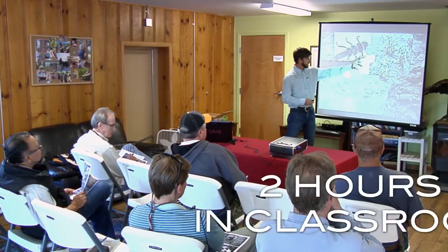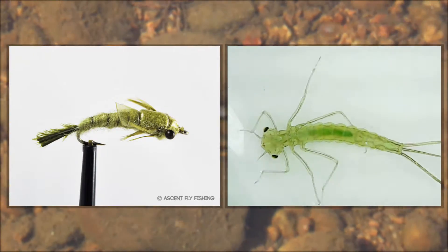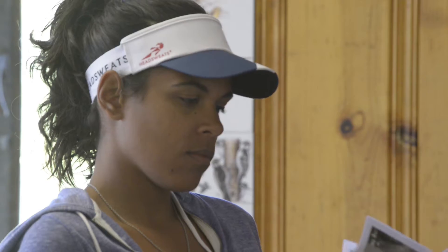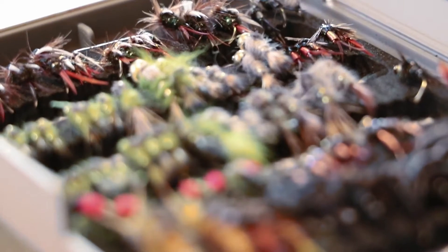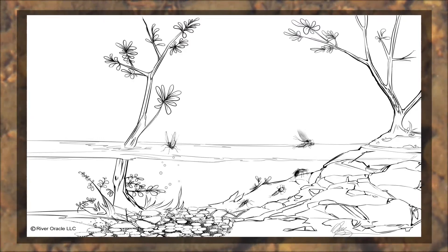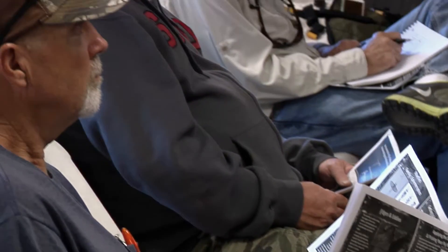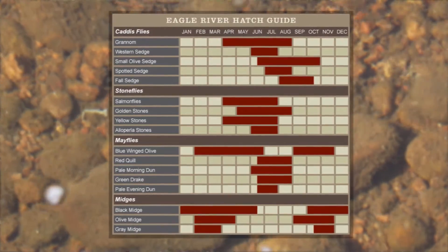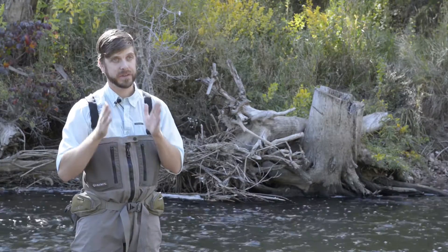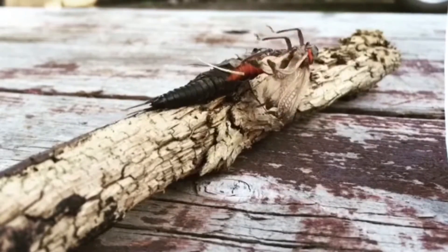This seminar consists of two hours in the classroom where we identify the bugs on the water as mayflies, caddisflies, stoneflies, and midges, as well as the other important aquatic insect species trout feed on — what those look like in your fly box, and understanding the lifecycle of these bugs. We also talk about how to prepare for the water in advance and how to utilize hatch charts to anticipate which flies will be effective during the hatch and throughout the year on your target water.